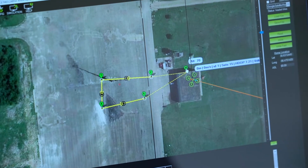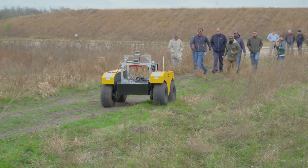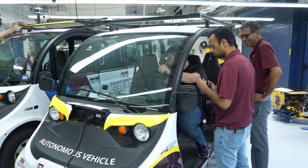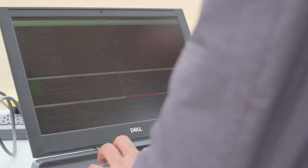A unique feature of the lab is the extensive real-world testing of autonomous vehicles. Our lab's autonomous shuttles have been deployed on campus and in the local community for testing in a real-world setting, in an effort to accelerate implementation.